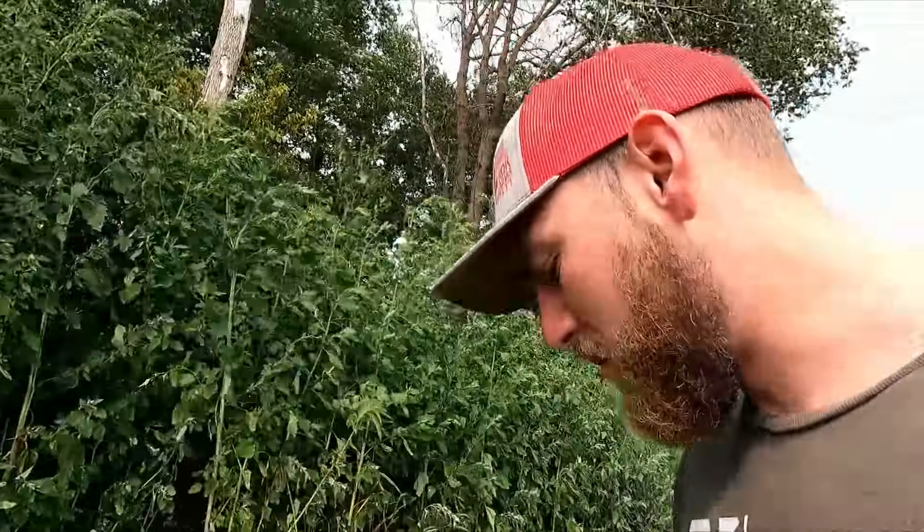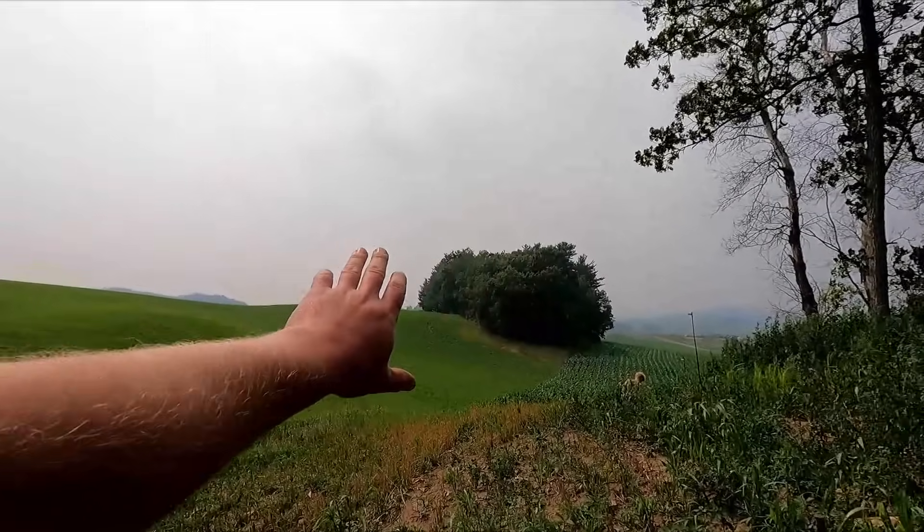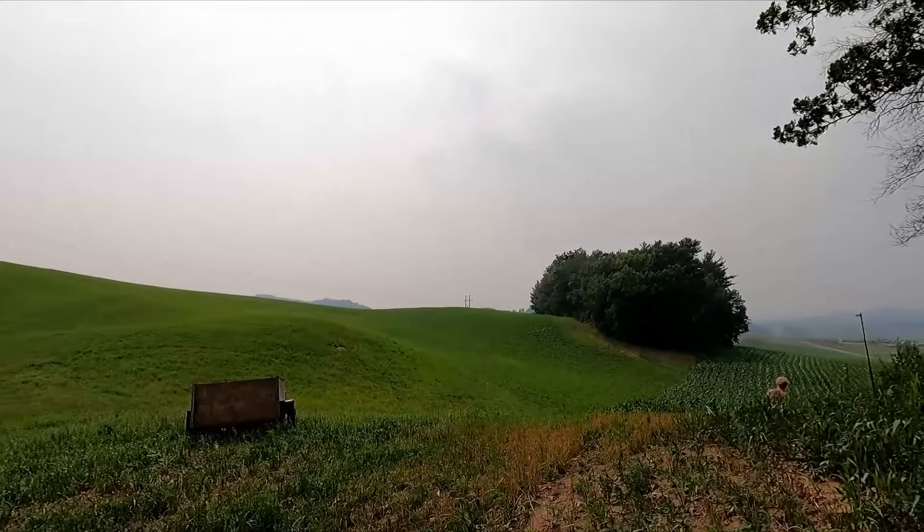Let me know in the comments what it's like in your neck of the woods, especially you guys that are further up north. It is just a haze in the sky.